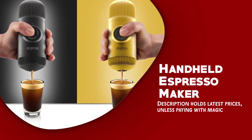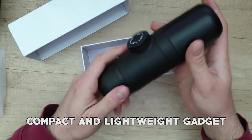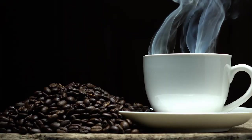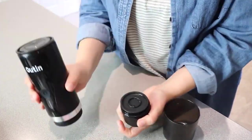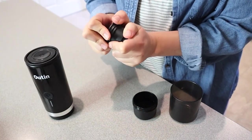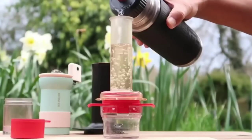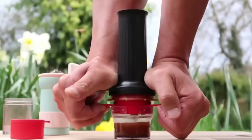Handheld espresso maker. A handheld espresso maker is a compact and lightweight gadget designed for coffee lovers who don't want to sacrifice their daily cup of espresso while camping. It's a portable and convenient device that allows you to make a hot and fresh cup of espresso in just a few minutes. The device uses a manual pump system to extract flavor from ground coffee.